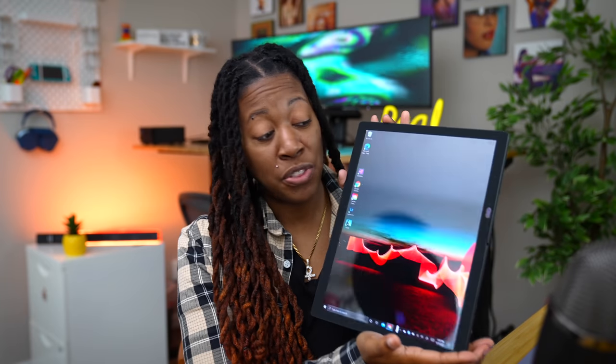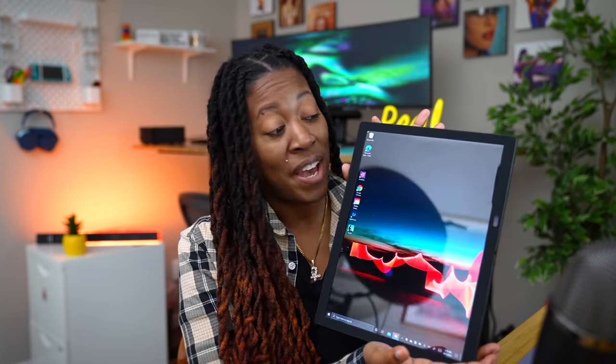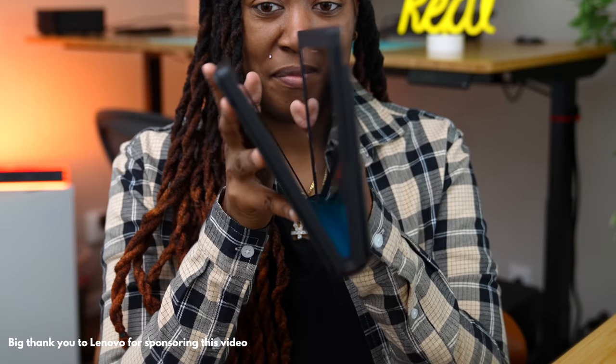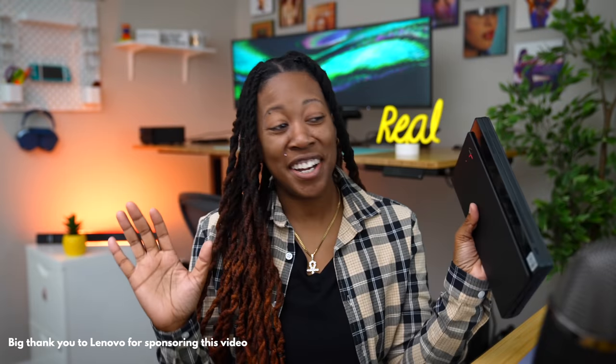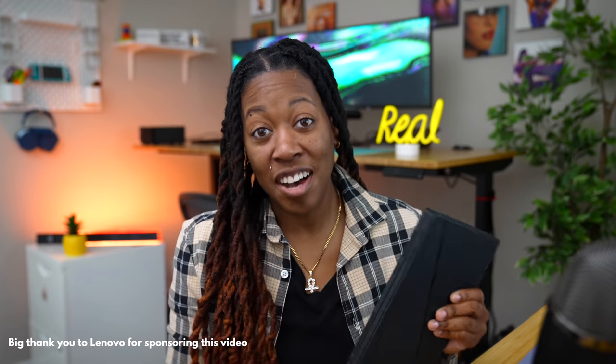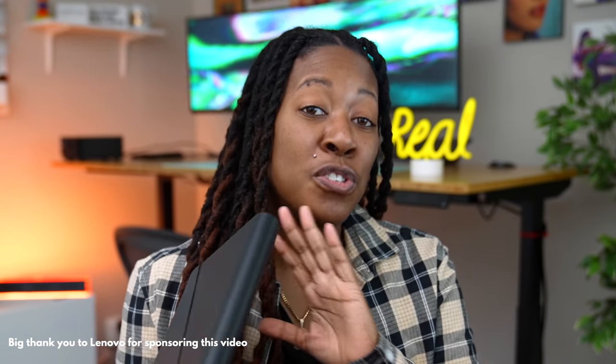This is the Lenovo ThinkPad X1 Fold and it packs a ton of features, but one in particular sets this apart — it folds! This is definitely a head turner and a conversation starter, but it offers so much more.